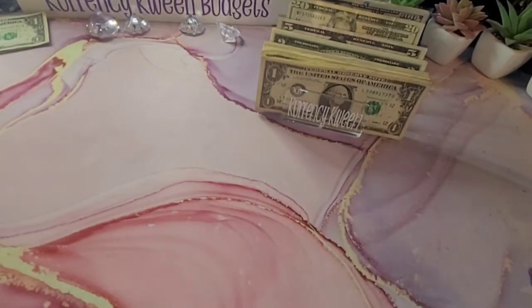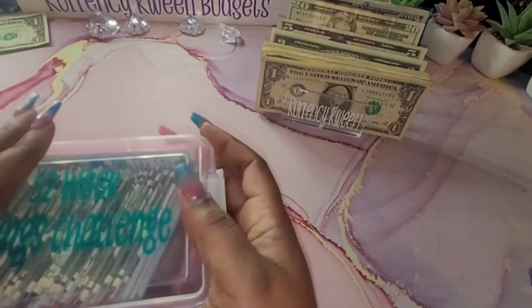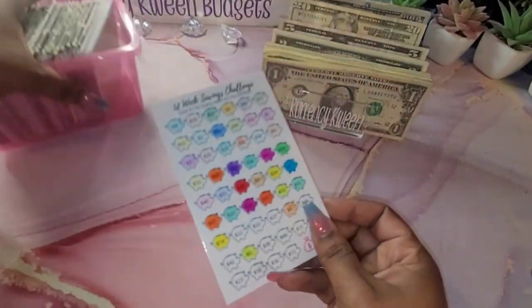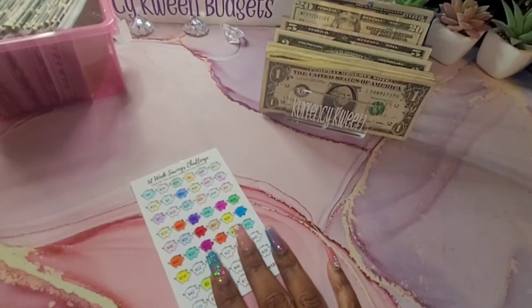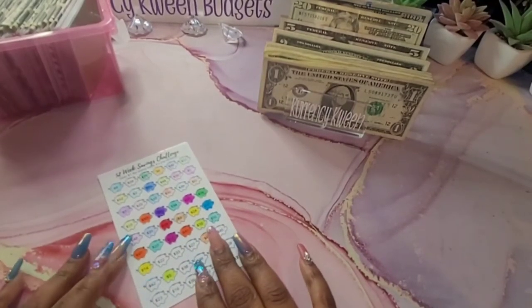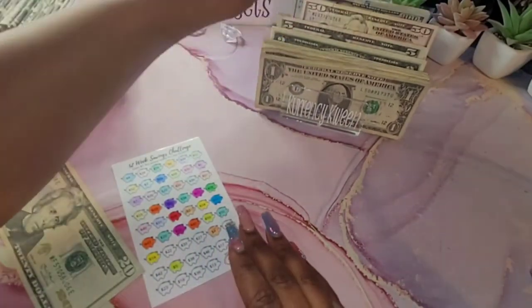So the next thing we will do is our 52-week savings challenge and I am so excited. I think for the month of October I'm just going to finish this because I need to start saving for some other things. So today I am going to do the $22 and get that out of the way for the month of September.